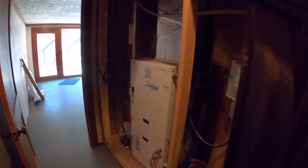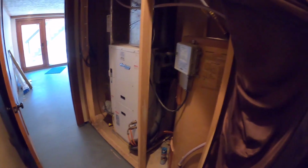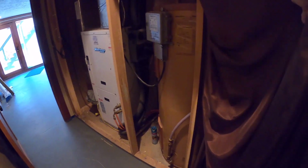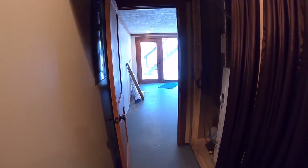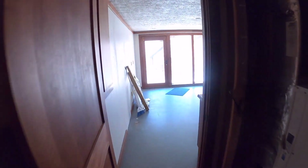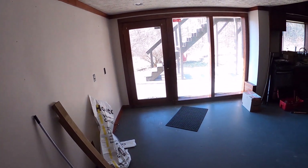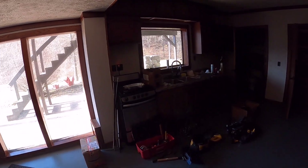This is our geothermal unit and water heater. The WaterFurnace feeds the house and the water heater is also part of the geothermal, so it's all a contained system. This is actually the control panel for the water going through the house. Back door leads out onto the patio.